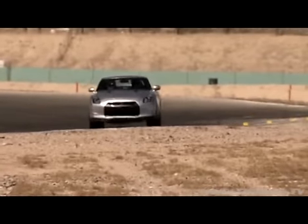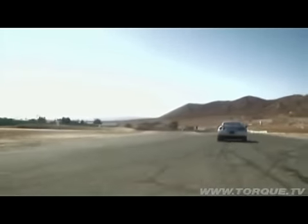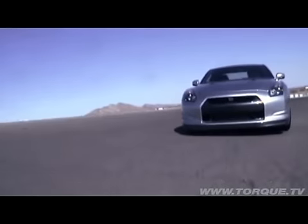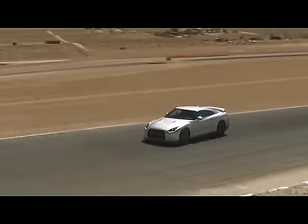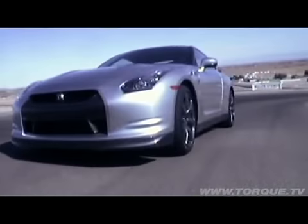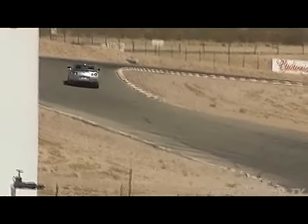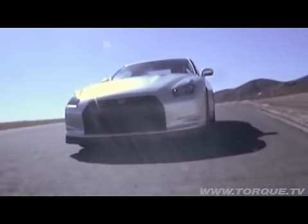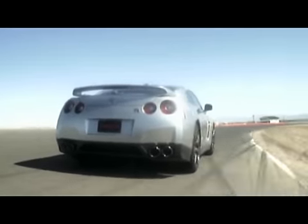We're doing 120 miles per hour into turn eight — no surprises there. I'm very impressed with the GTR. It has tremendous grip in the corners, great brakes, good steering input. It's a fairly heavy car, you can feel that. But because of the craftsmanship, I'm blown away. I couldn't believe this car was this good. Makes anyone look like a rock star out there on the track.